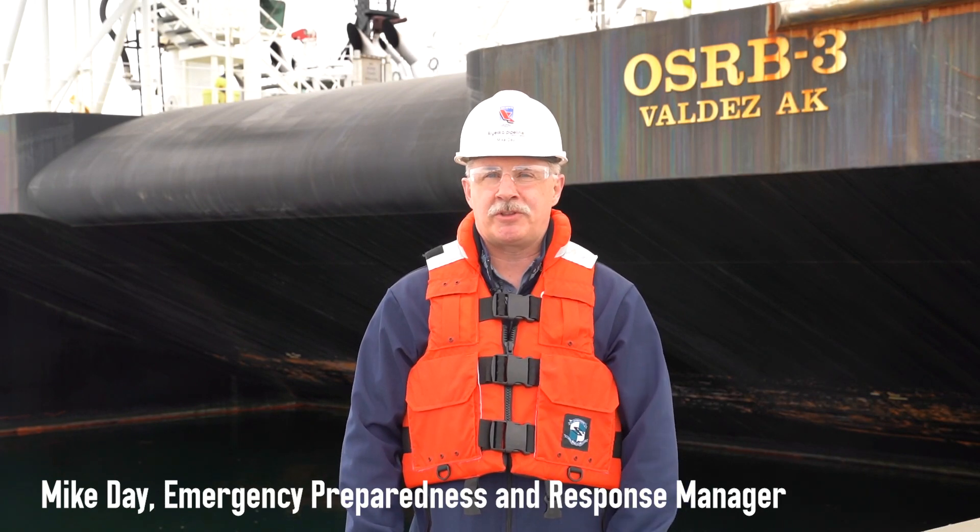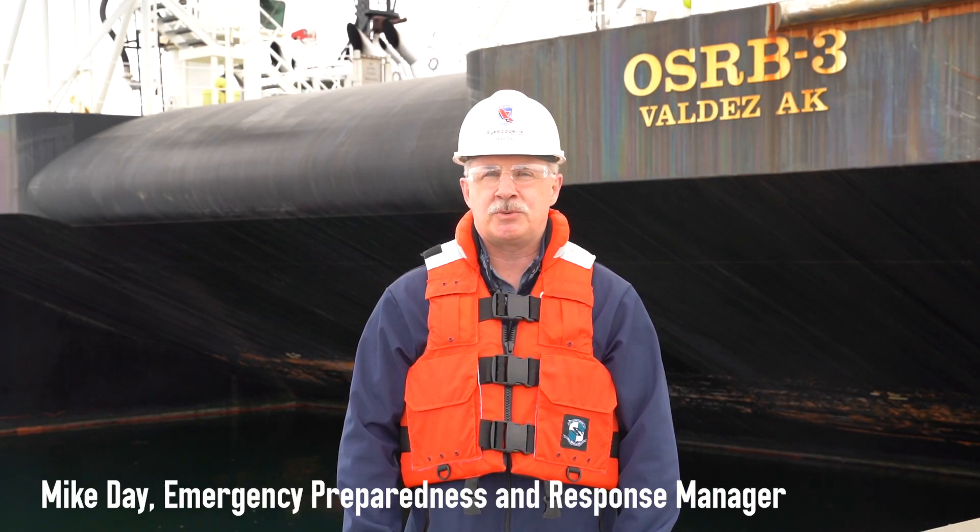Today we're going to take a tour of OSRB-3, one of the spill response barges that we use in Prince William Sound.